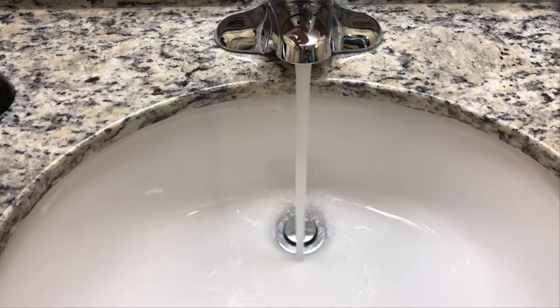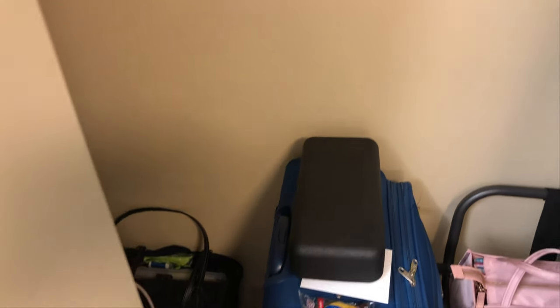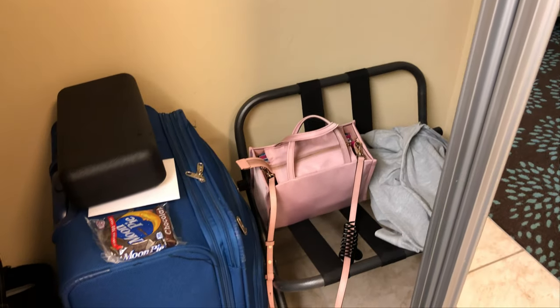We have hot and cold running water at the sink. And this right here is a closet — it's a pretty big closet. We have some hangers, a laundry bag, that's an iron up there, extra bedding, an ironing board, and a luggage rack.